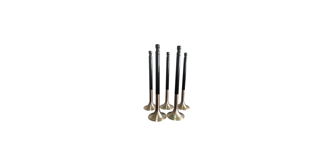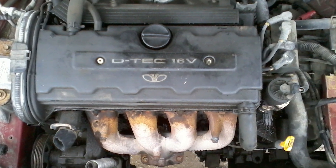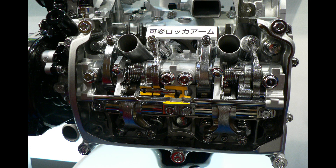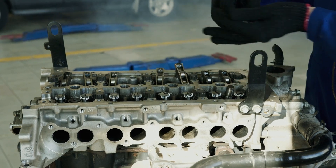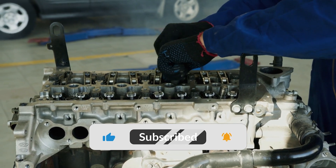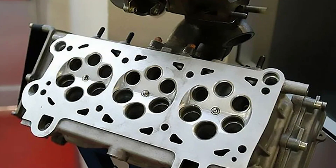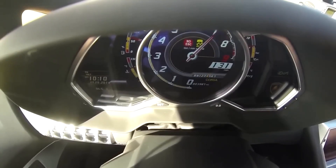The number of valves per cylinder affects engine power and torque. Older engines with one intake valve and one exhaust valve often produced good low-end torque, but struggled at higher RPMs due to poor airflow. Modern engines typically have four valves per cylinder — two intake and two exhaust — which improves airflow and increases horsepower at higher RPMs, though they produce less torque at lower RPMs. Some advanced engines even have five or more valves per cylinder, increasing complexity and cost but also improving efficiency — mostly found in high-performance vehicles or supercars.